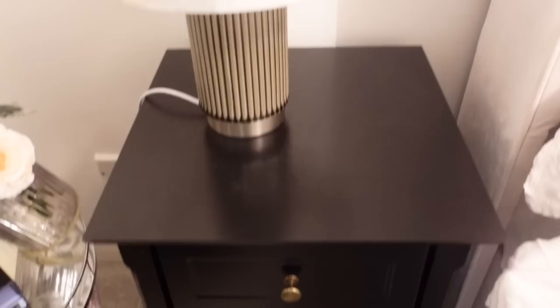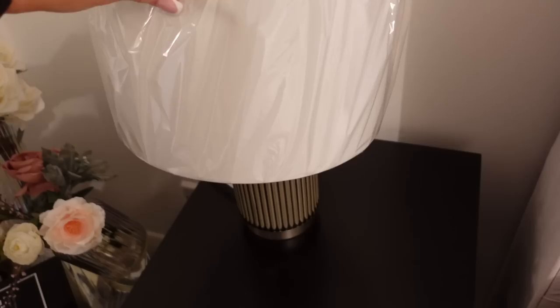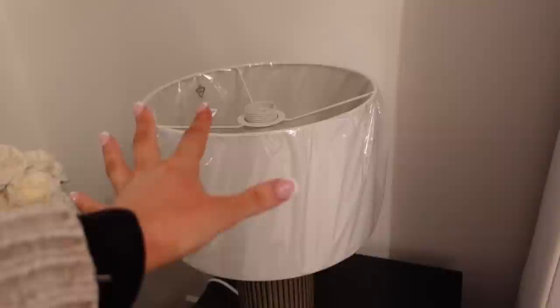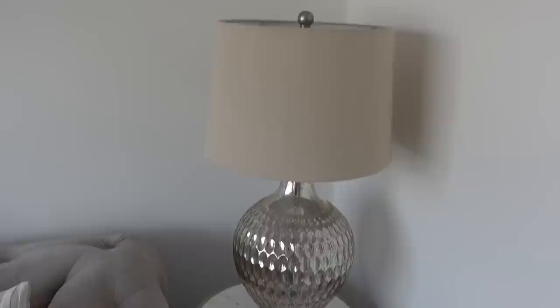I think this is going to work really nicely for the guest bedroom on top of these units. I won't share any more just because I want to do that in a different video, but I think they're really pretty. I was trying to go for a hotel sort of vibe and I feel like these do that. I think they're quite classy and I highly recommend them if you want something a little bit different.